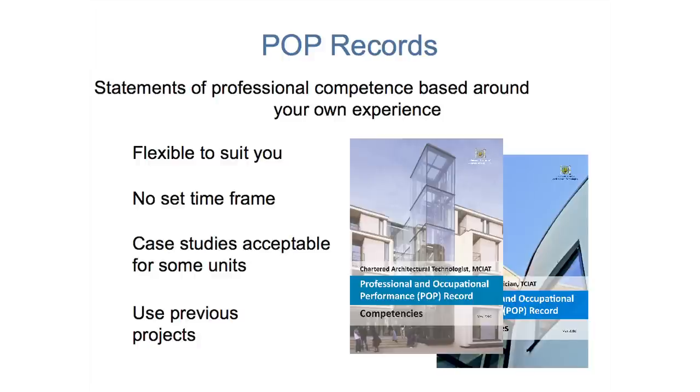Remember: all of you have different work experiences, you all come from different backgrounds, you all work for different practices, you all work on different types of projects. That's fine — that means all of you can come and qualify with us. However, you're going to need to relate your specific experience to CIAT's criteria as listed within the POP record. The good news is it's flexible to suit you, because there is no set time frame for completion.